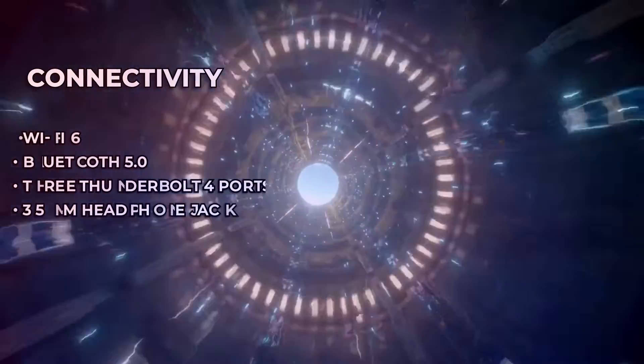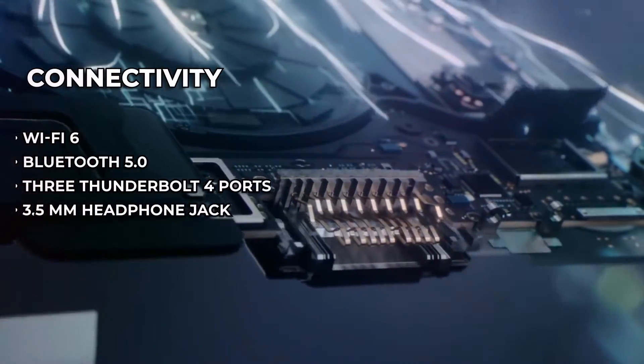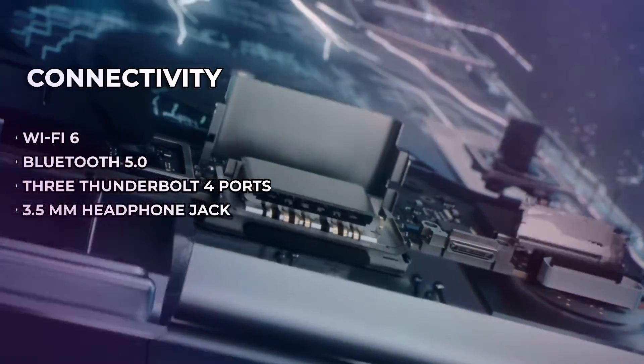Connectivity includes Wi-Fi 6, Bluetooth 5, three Thunderbolt 4 ports, and a 3.5-millimeter headphone jack.